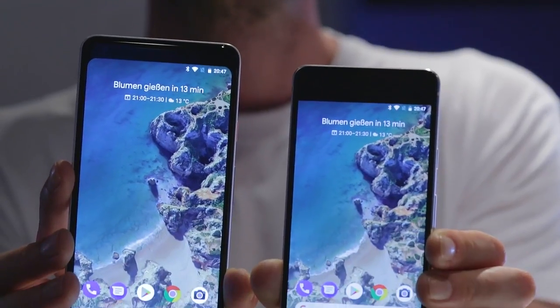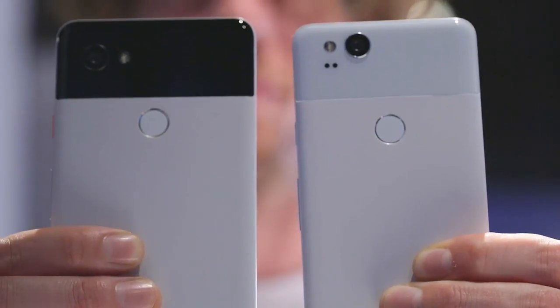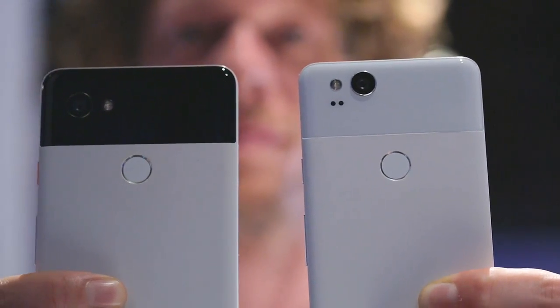Interestingly, this year's Pixel phones actually differ more significantly from each other than their predecessors, which isn't surprising as they are being made by two different manufacturers. While the Pixel 2 is made by HTC, LG is behind the larger XL version.